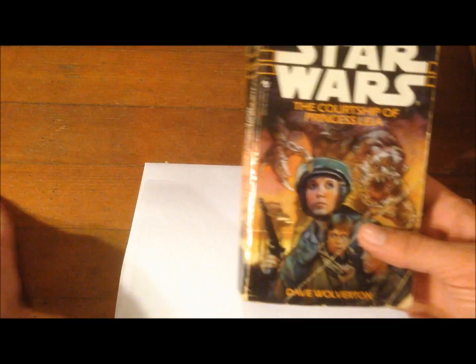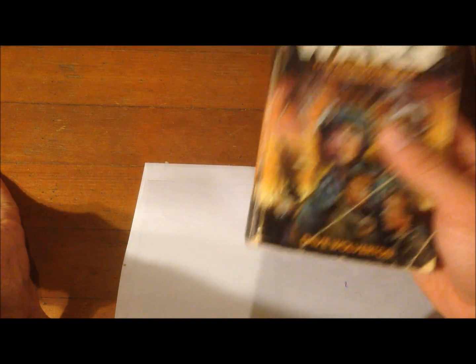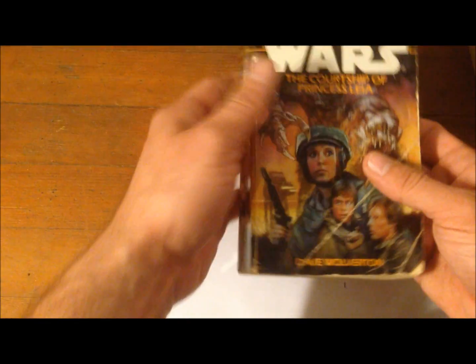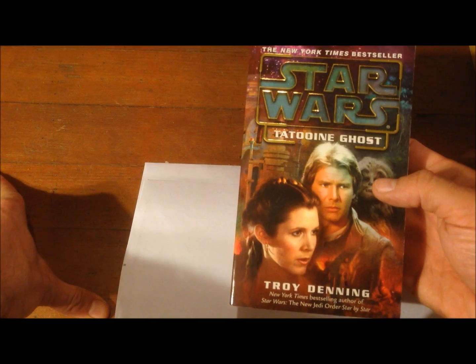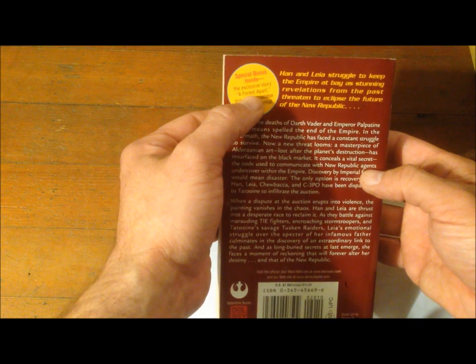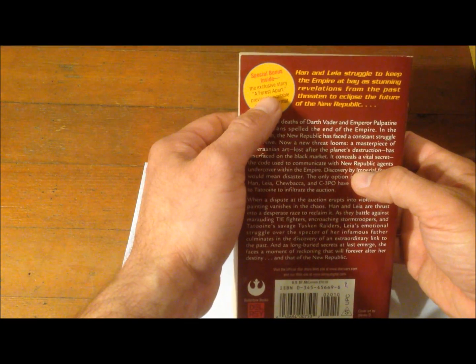The X-Wing series shifts focus from the main characters to ancillary characters like Wedge and his guys. Next up is Courtship of Princess Leia — where Han and Leia decide to tie the knot. This is also where we first learn about the planet Dathomir and the Nightsisters of Dathomir, who ride Rancors. That's followed by Tatooine Ghost, which comes with an exclusive novella called A Forest Apart.